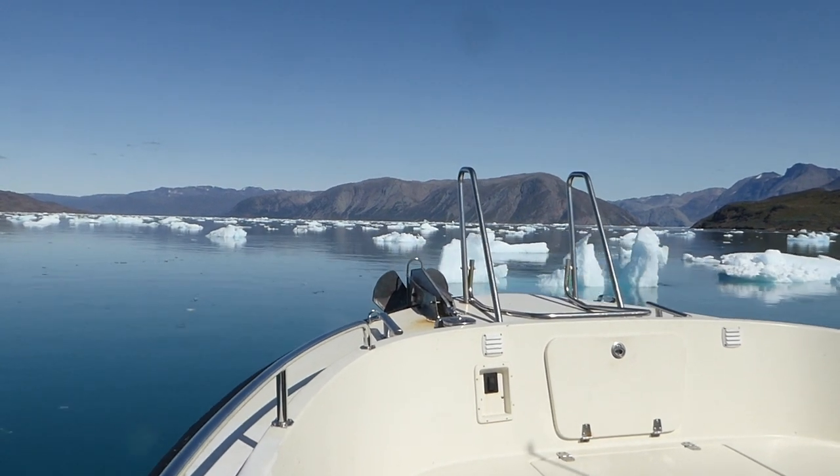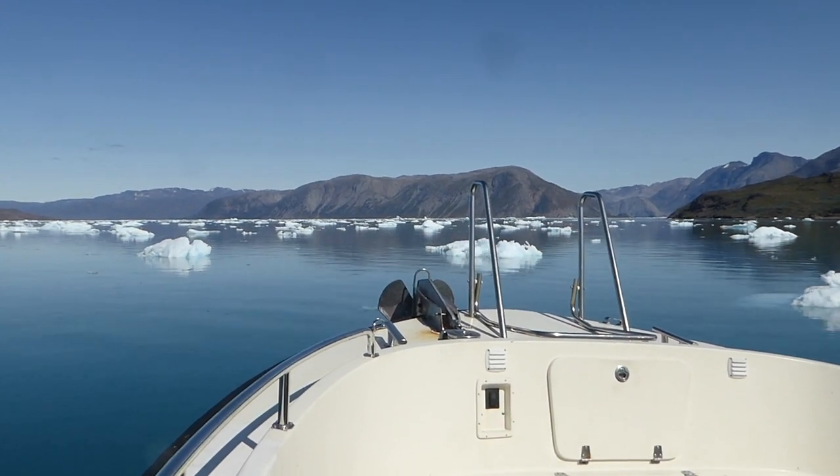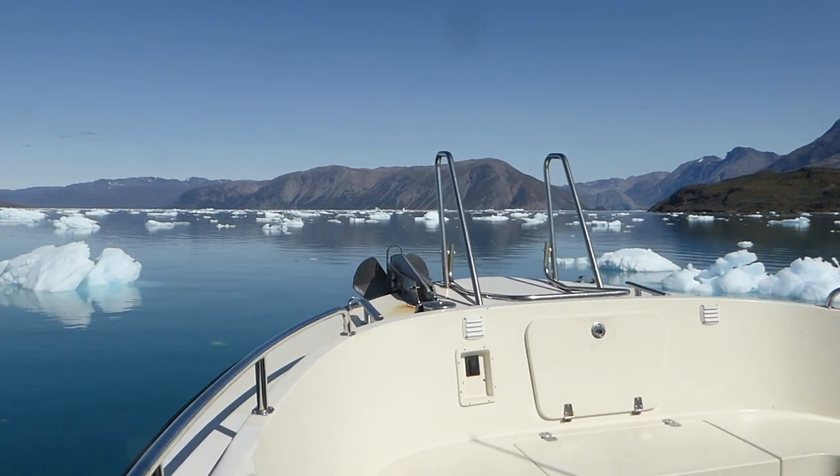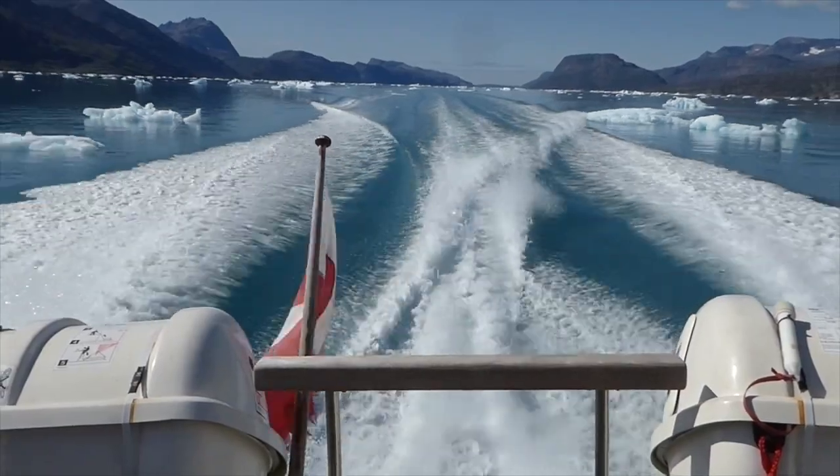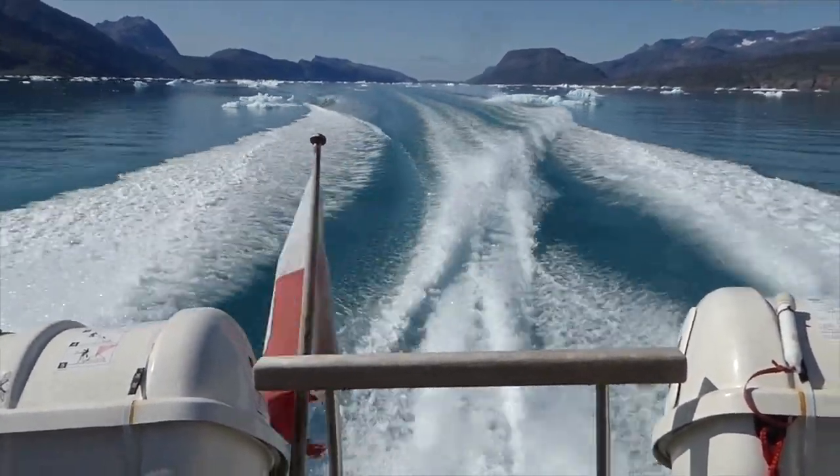By the end of TERRIFIC, we will have new information about where the meltwater from Greenland goes and how it will affect our ocean currents. This information will be used to improve models so that they can give us a more accurate forecast of our future climate.